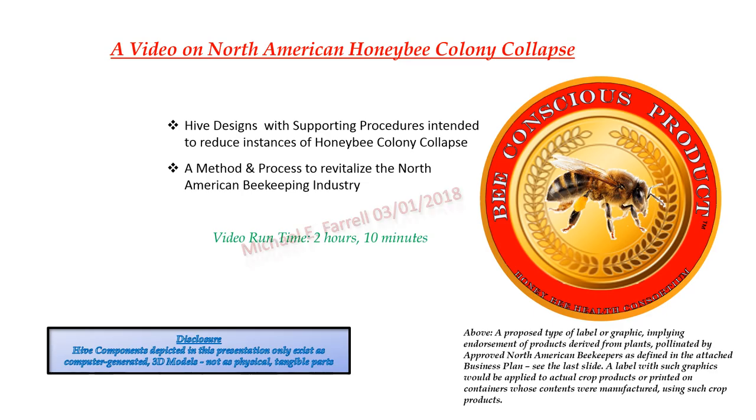A video on North American honeybee colony collapse, incorporating hive designs with supporting procedures intended to reduce instances of honeybee colony collapse, plus a method and process to revitalize the North American beekeeping industry. Above on the right side of the screen you'll see a proposed type of label or graphic implying endorsement of products derived from plants pollinated by approved North American beekeepers, as defined in the attached business plan.